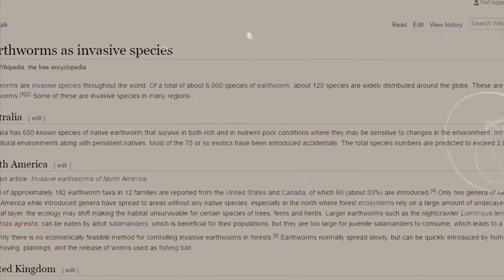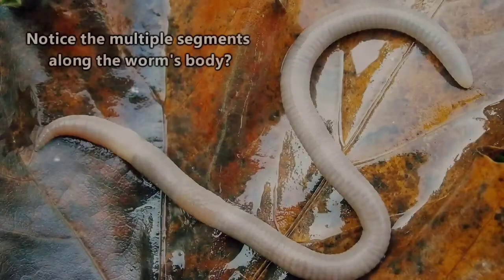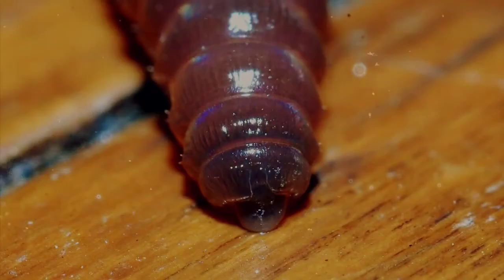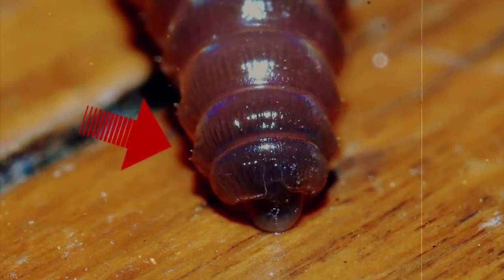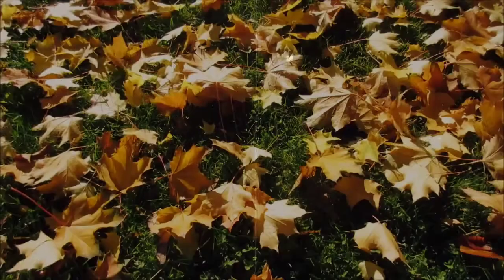Among all the earthworms in the world, we have discovered over 6,000 species. Although they typically only grow to be a few inches long, some of the largest ones measure over a foot. Their bodies are made up of over 100 segments called annuli, and each segment has small bristles called setae, which allow them to move about underground. They usually live in dirt and in organic waste produced by trees — or leaves.